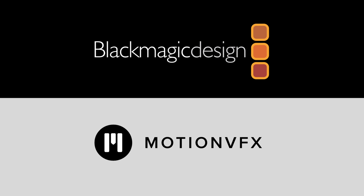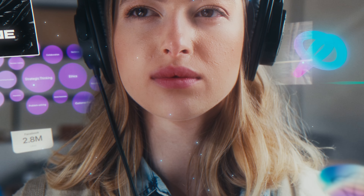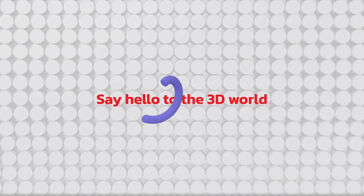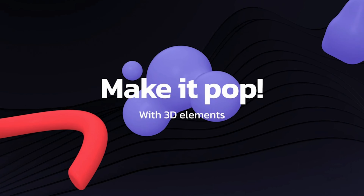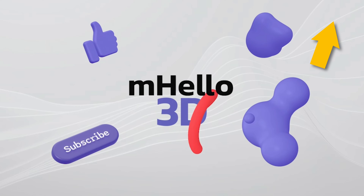Huge thanks to our sponsors for making ResolveCon 24 possible. MotionVFX makes the best plugins for DaVinci Resolve. They have plugins to quickly add beautiful graphics to any kind of project you're working on, and they're compatible with both Mac and Windows. Right now you can get their M-Hello 3D for free — a pack of super useful 3D shapes that you can add to any video. Just click the link in the description.